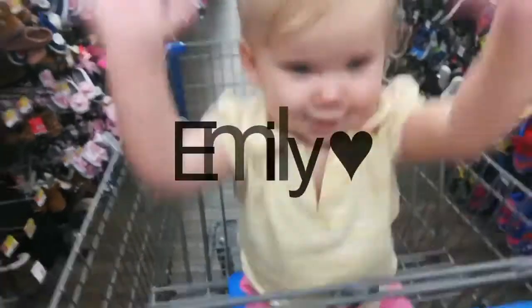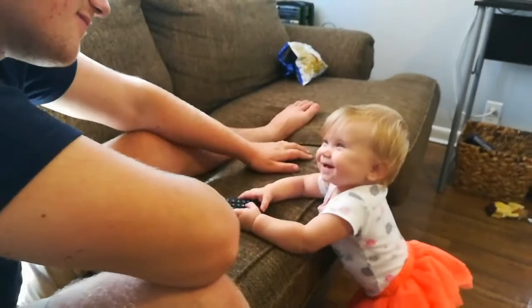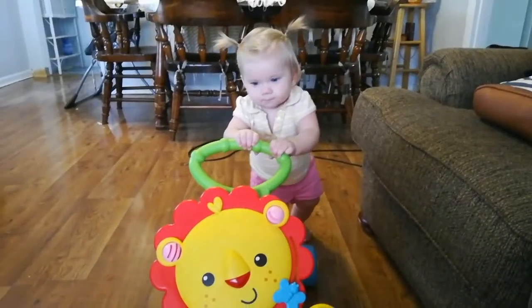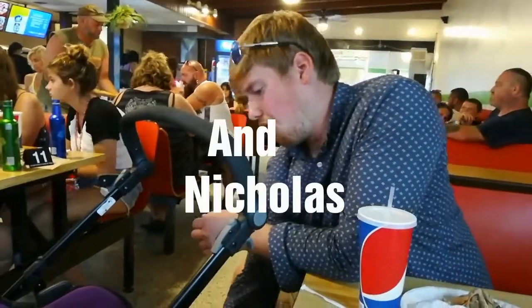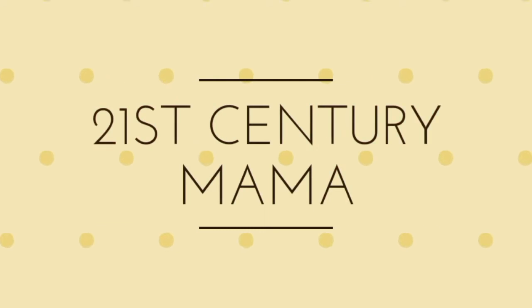Hey guys, welcome back to my channel. So today I decided that I would share with you guys my haul from Save-A-Lot. I did some shopping today and got quite a few items, so I wanted to share with you guys my savings and what I did.